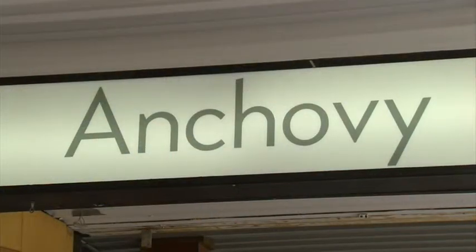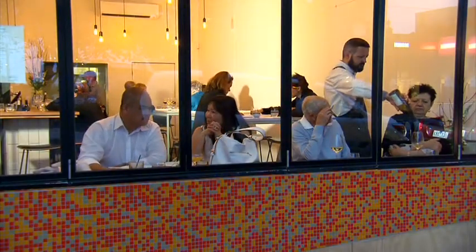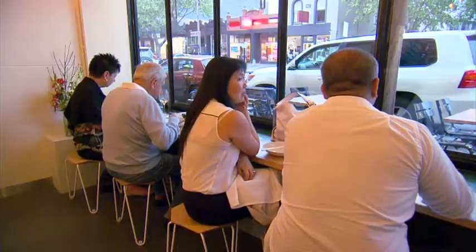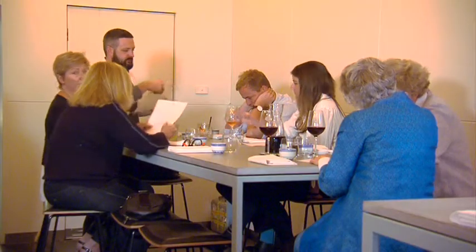Anchovy takes diners on an exploration of Southeast Asian food. The first thing I wanted to find out — why do they call it Anchovy? The foundation of Southeast Asian food is fish sauce, and fish sauce is made from anchovies.